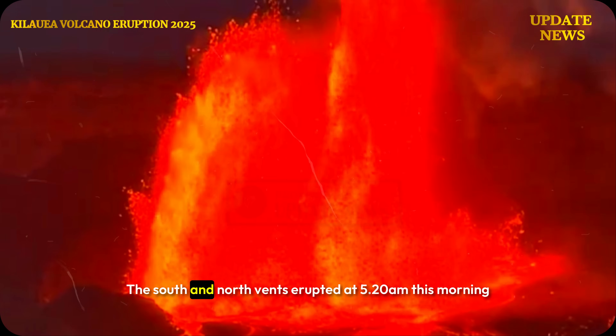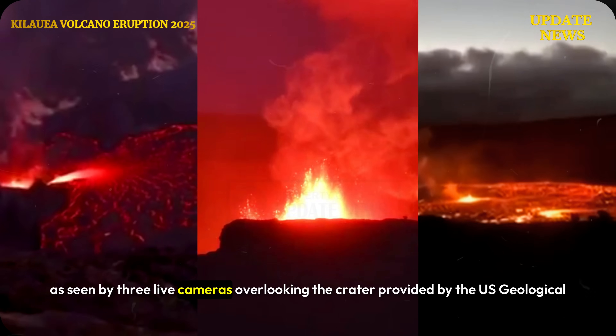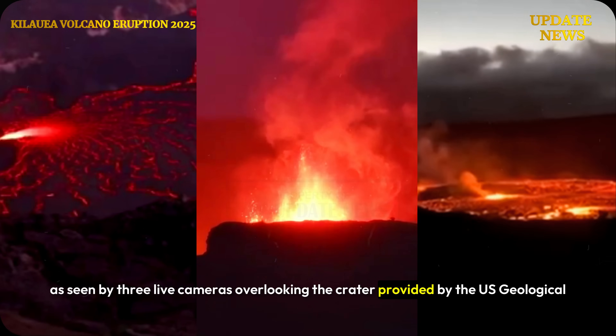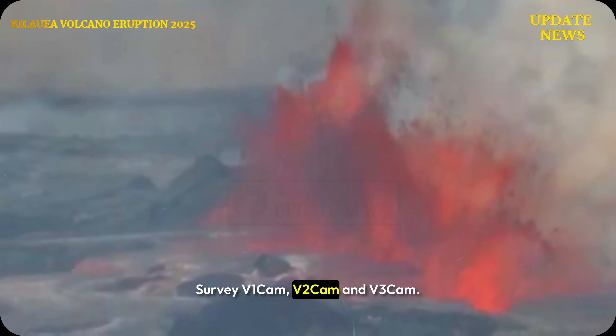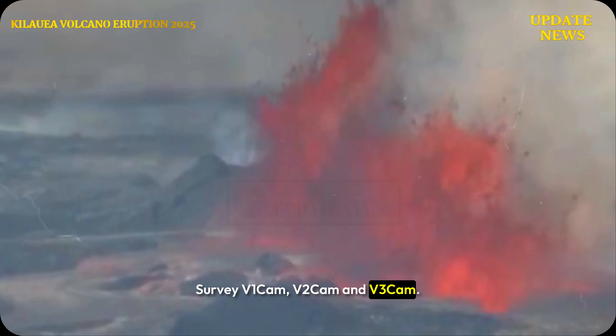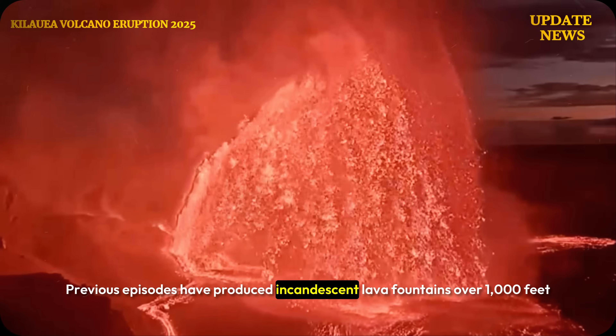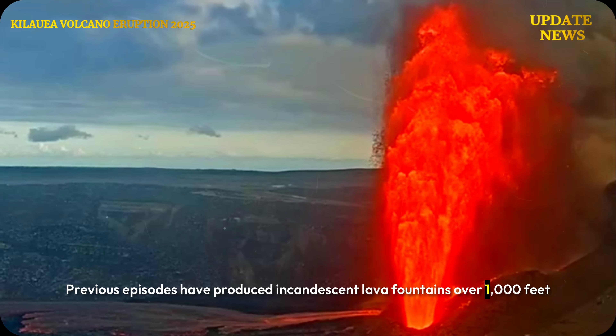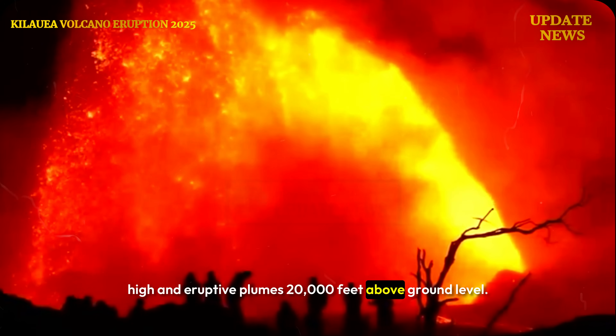The south and north vents erupted at 5:20am this morning as seen by three live cameras overlooking the crater, provided by the U.S. Geological Survey: V1 Cam, V2 Cam, and V3 Cam. Previous episodes have produced incandescent lava fountains over 1,000 feet high and eruptive plumes 20,000 feet above ground level.